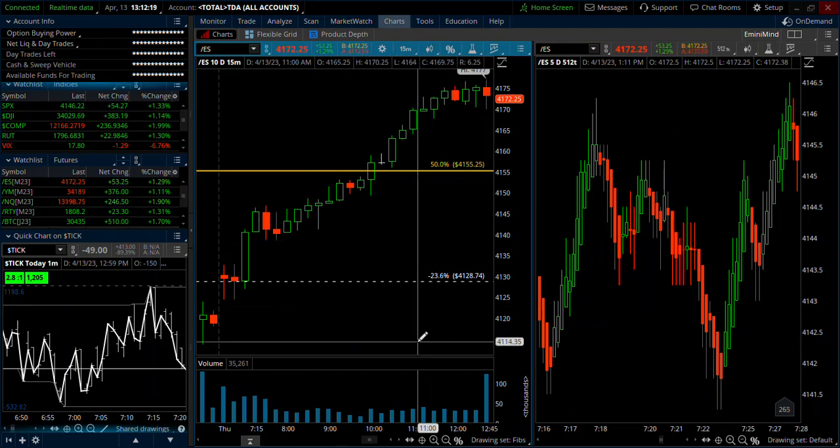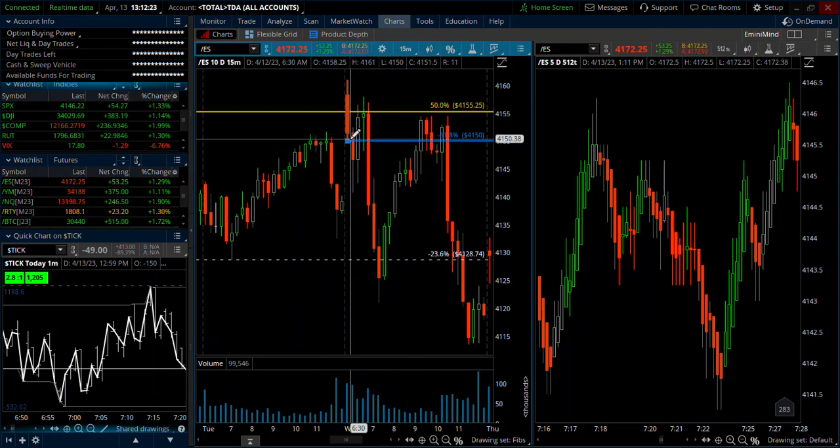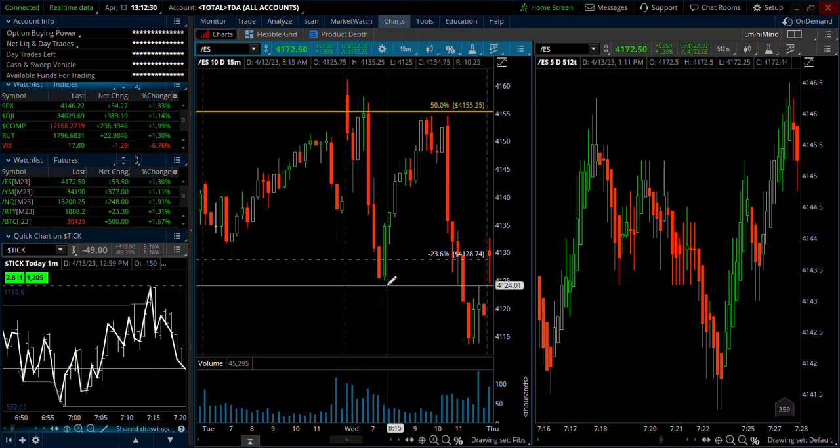Yesterday's also was a 20-pointer. Just scroll back to that while I'm on the 15-minute chart. Same thing — entry one tick below the low, stop one tick above the high of the candle. And then that went down 20 points as well.